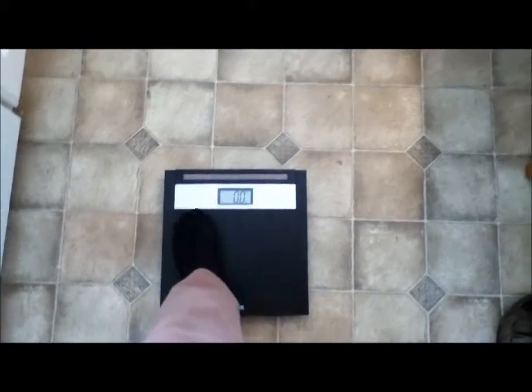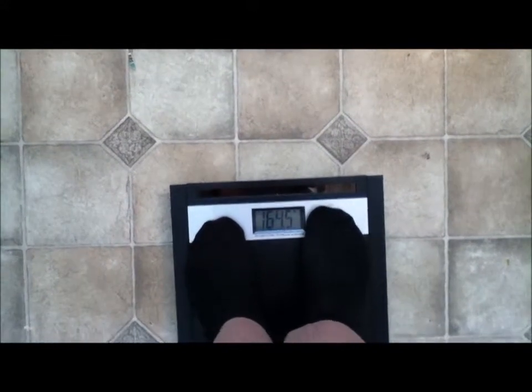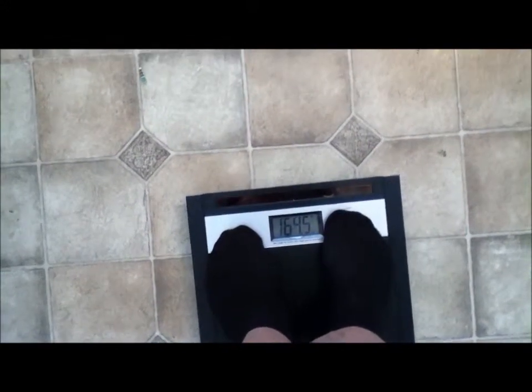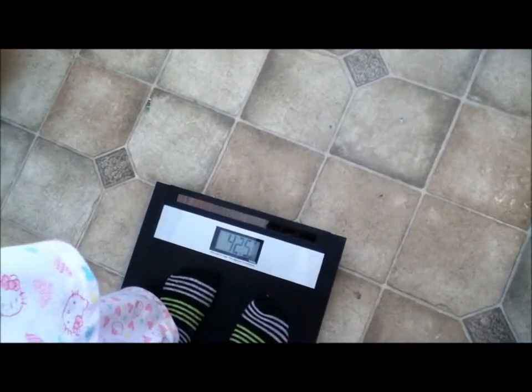This is the day 9 challenge. Let's see how much we weigh before breakfast — 164.5. The little girl, how much did that come to? You're 42.5.